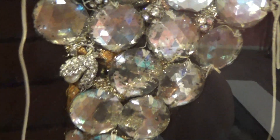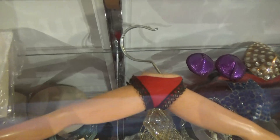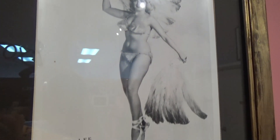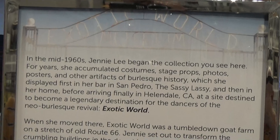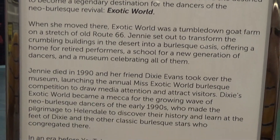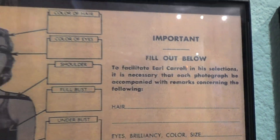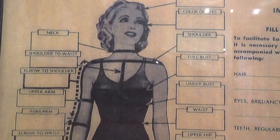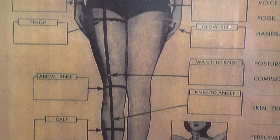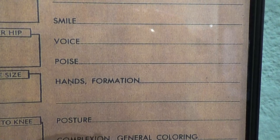I bet you don't have any coat hangers like this. There's Jenny Lee, and in her older years she started a school for strippers. Here's some history about this collection. How would you like to fill out this application to be a dancer? All those measurements — wow. They even ask about your teeth, your smile, and your personality.